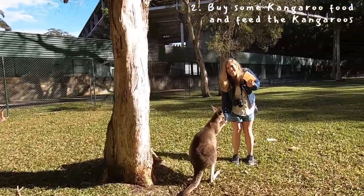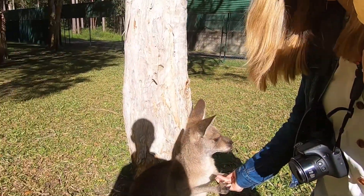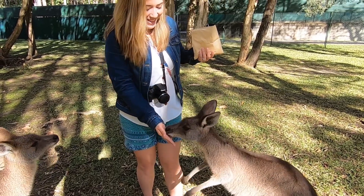If you do arrive early, go straight to any store, get some kangaroo food, and go feed the kangaroos. Since you'll be some of the first visitors, they'll come straight to you looking for food.